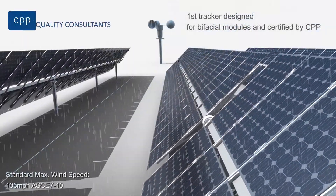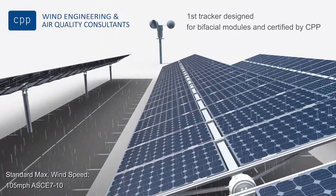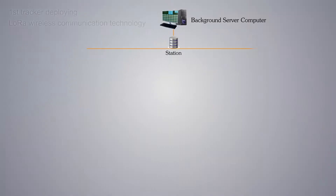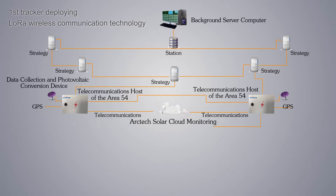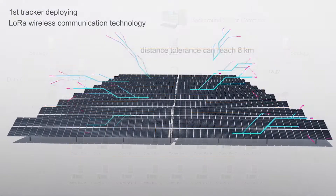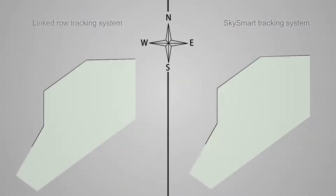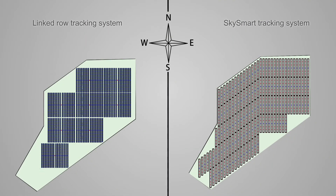In case of extreme climates, the system will enter a protective status and guarantee system stability. As the first tracker deploying the low-consumption and wide-network LoRa technology from the logistics network industry, SkySmart can realize stable wireless communication within the system area.